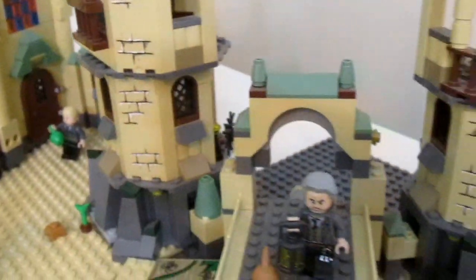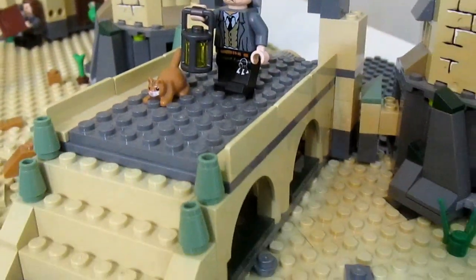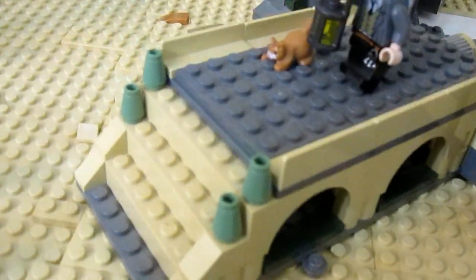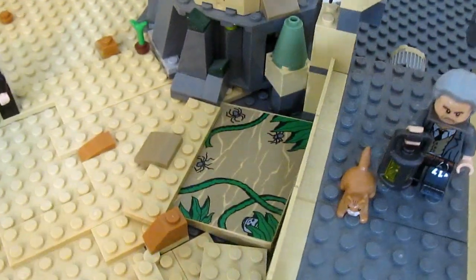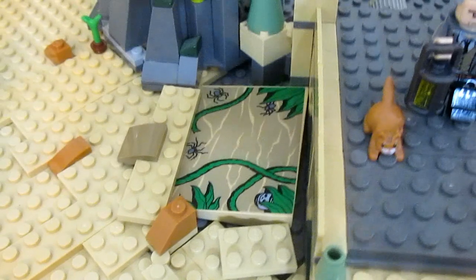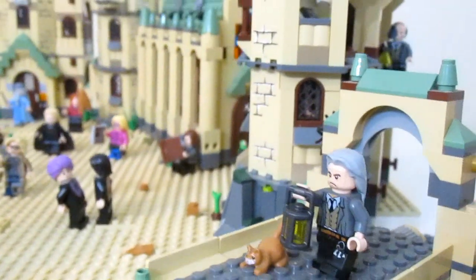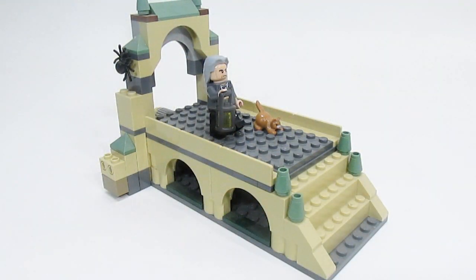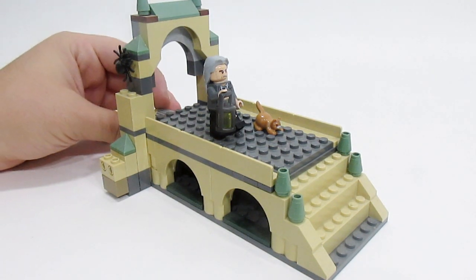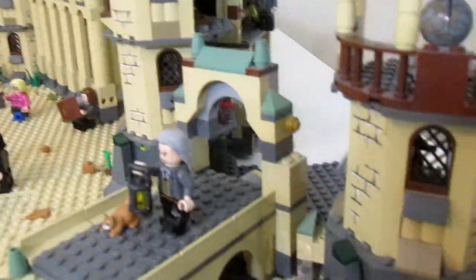Moving right along, we get to a bridge, and on this bridge is Professor Filch patrolling the grounds with Mrs. Norris. The bridge is actually part of the Chamber of Secrets underneath there — you can tell by this sticker on the ground showing spiders fleeing because they don't like to be around the basilisk. That's just another fun Easter egg around the layout. There is some more of the Chamber of Secrets down under the bridge, and the bridge can explode if it needs to.